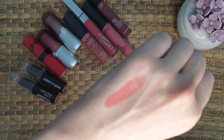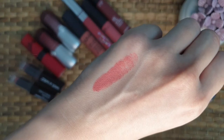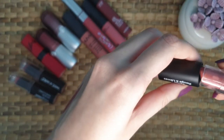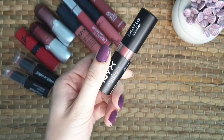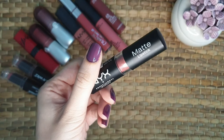It's a neutral toned medium brown with a matte finish. It looks exactly the same on the lips as you see here. It's highly pigmented and long lasting. The formula is very comfortable to wear — this one never gives a dry feeling. It has a mint scent and you can easily get it from the NYX Professional Stores.